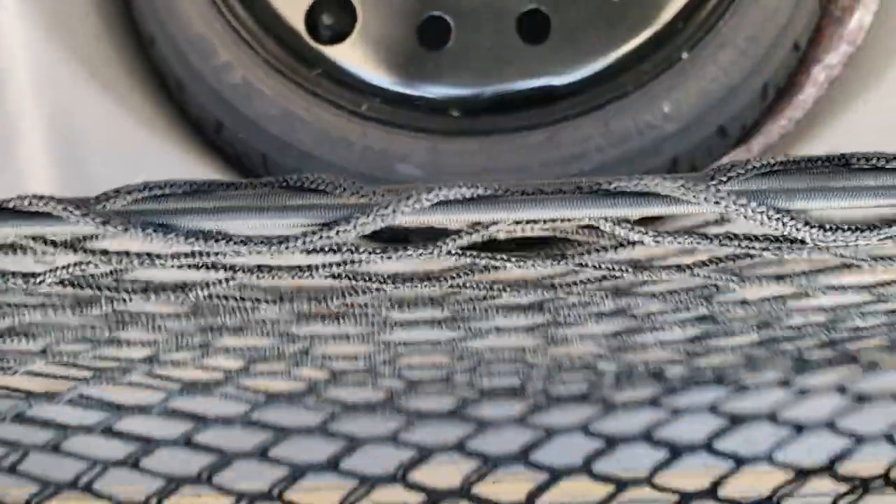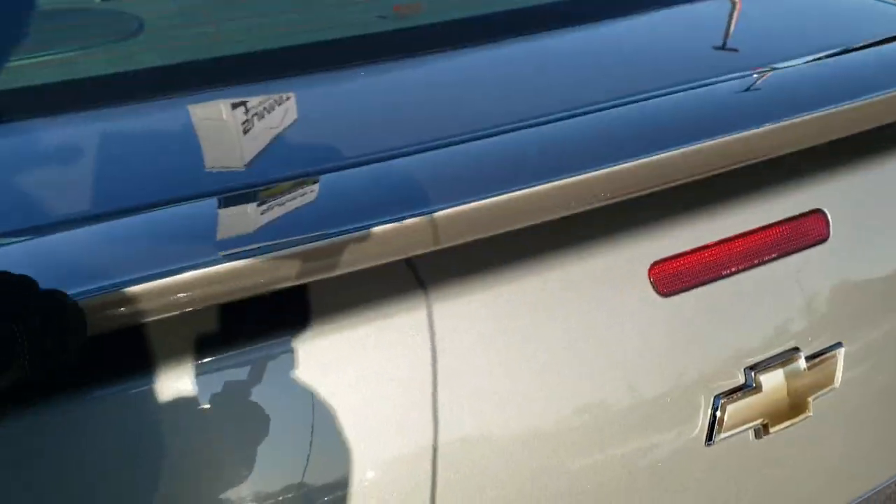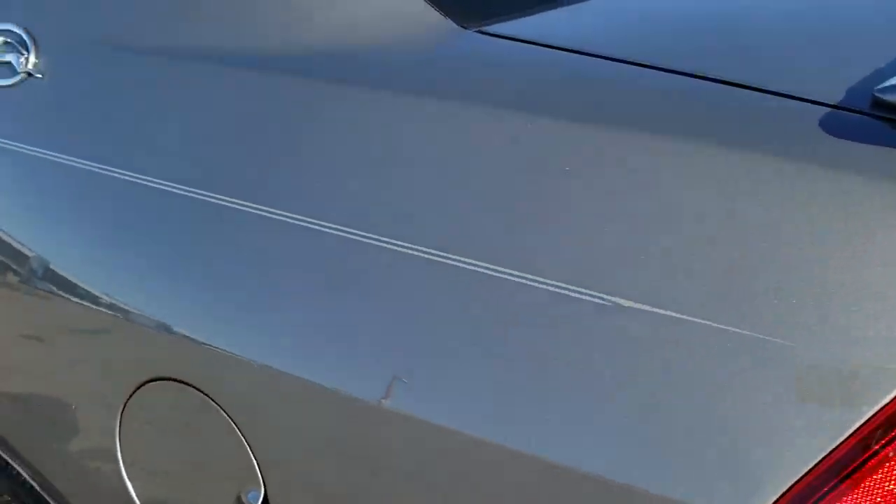Feel free to pause the video to check those out. It does come with the spare tire underneath there, and you get the cargo net. Very clean, and the trunk shuts nicely.